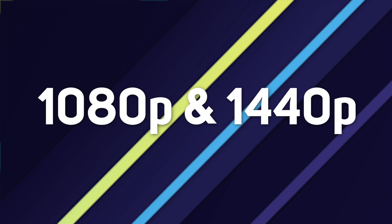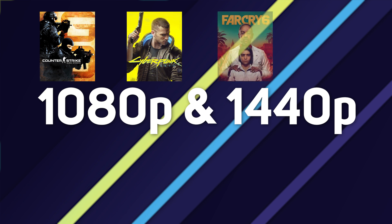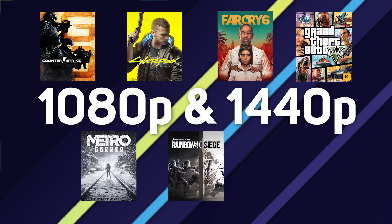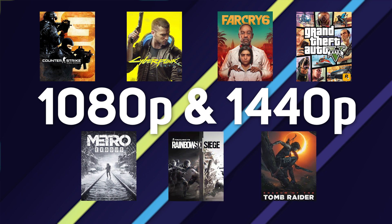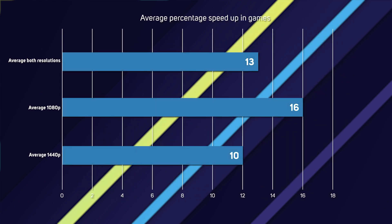The first area was gaming. We benchmarked both systems across seven popular games at two resolutions — 1080p and 1440p. The games were Counter-Strike: Global Offensive, Cyberpunk 2077, Far Cry 6, GTA V, Metro Exodus, Rainbow Six Siege, and Shadow of the Tomb Raider. On average, a 12th gen PC is 13% faster than a 9th gen PC in games — up to 16% faster at 1080p and 10% faster at 1440p, due to the GPU doing more of the heavy lifting as resolution increases.